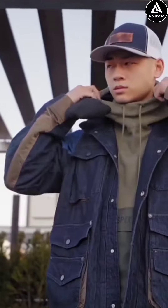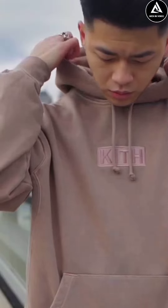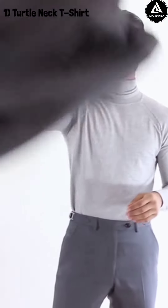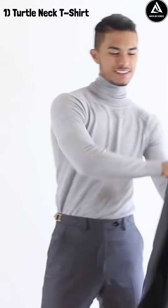Hello guys, welcome back to the Men in Voice channel. In this video, we will talk about three budget goodies. First up is a sweatshirt — this is a turtleneck t-shirt, and this t-shirt is one of the favorites.